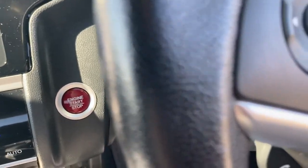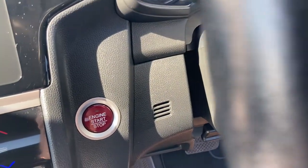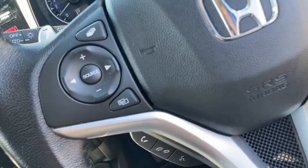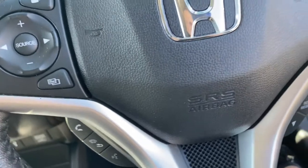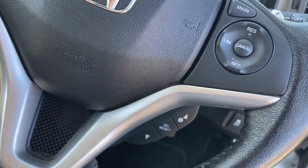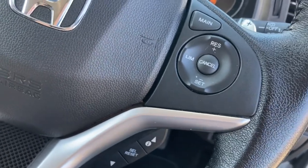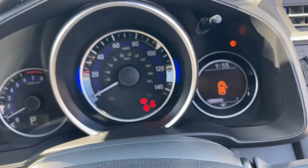It is a smart start entry vehicle so you can press your smart entry button and this will start up your engine, eliminating the hassle of keys. Your steering wheel is multifunctional with your mounted audio controls on your left hand side with the option to answer any incoming calls, and it does come with your speed limit and your cruise control option.